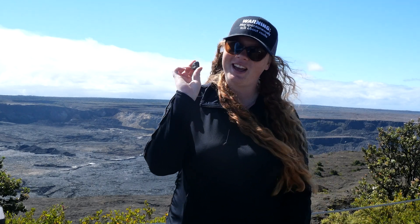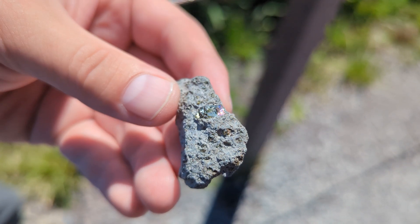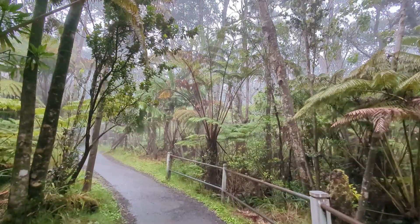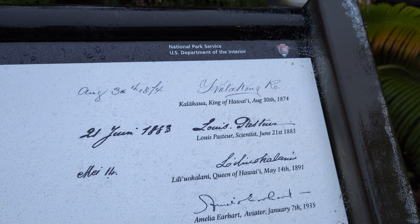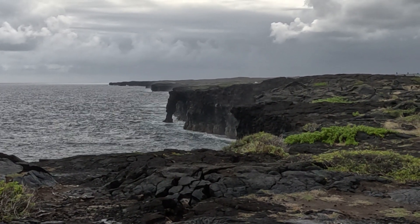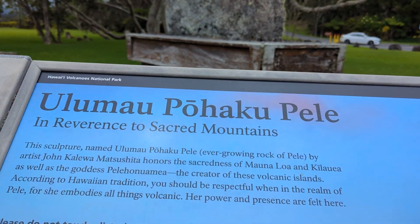Remember, take only pictures and leave only footprints. Pele's curse may or may not be real, but taking rocks is illegal and the park fines are definitely serious. This park is not only a geological gem but also super culturally significant in Hawaiian culture. There are a ton of creators out there who can explain this better than me, so I highly encourage you to seek out people more authoritative on the cultural significance — the stories are really cool to hear.